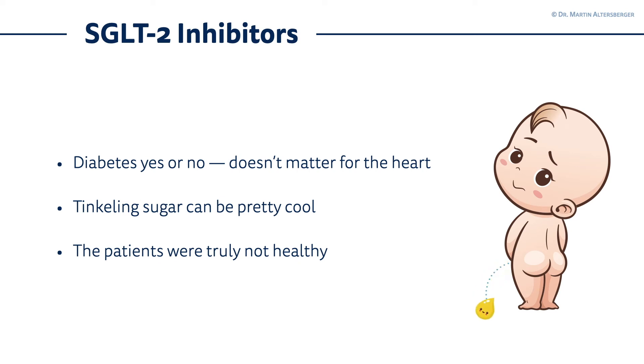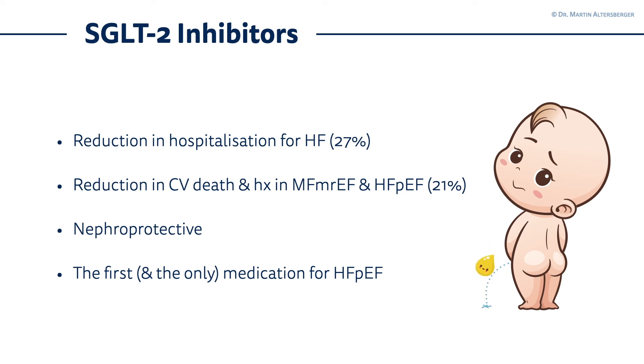To summarize the SGLT2 inhibitors and this lecture: whether diabetes is present or not in cardiology, it doesn't matter for the heart. It's an optimal treatment for heart failure with reduced ejection fraction and it also works for heart failure with preserved ejection fraction. The patients included in the SGLT2 inhibitor studies were truly sick — heart failure with reduced and preserved ejection fraction. They reduce hospitalizations for heart failure, cardiovascular death, and hospitalization in HFmrEF and heart failure with preserved ejection fraction. They are also nephroprotective, which is an important effect I want to highlight.